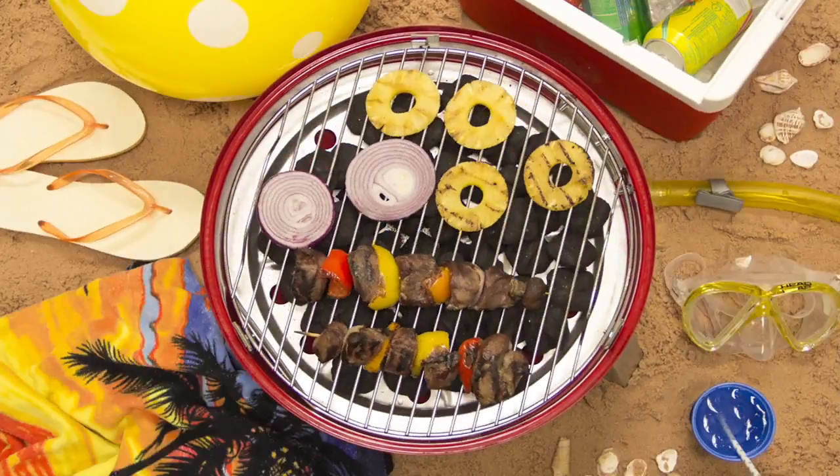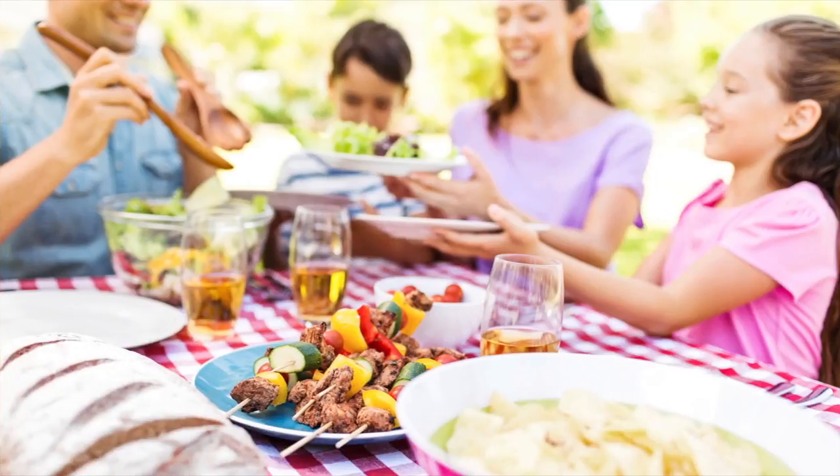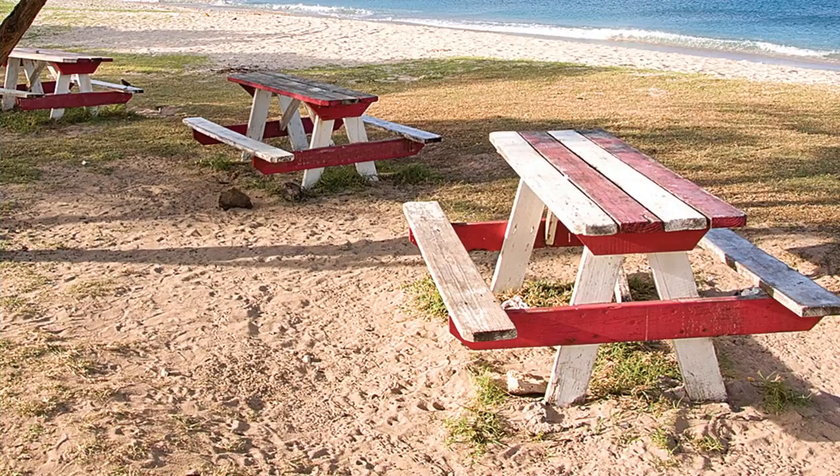Grab your snorkel for a day at the beach — be the grill master. Enjoy your favorite barbecue flavors whenever and wherever with the Wherever Grill. Find us online.